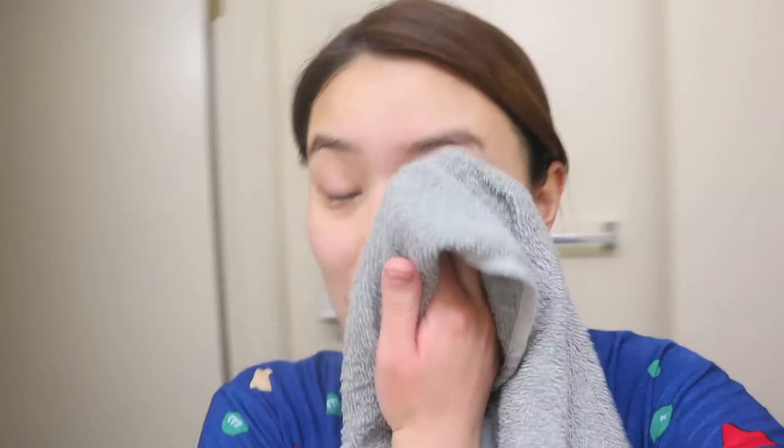I was washing my face and I realized I don't vlog anymore, so I thought I would take you through an end-of-day kind of routine.